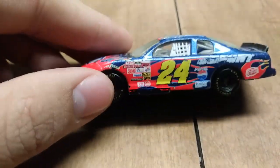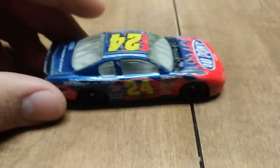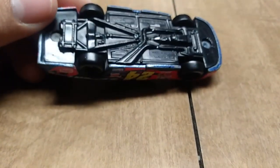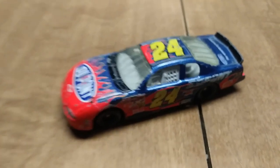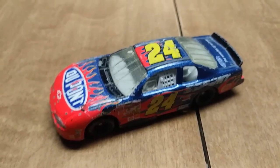Here we have one of the first diecasts that I've ever had. This is a Jeff Gordon diecast from 2001, made by Action — if you guys are familiar with that maker.